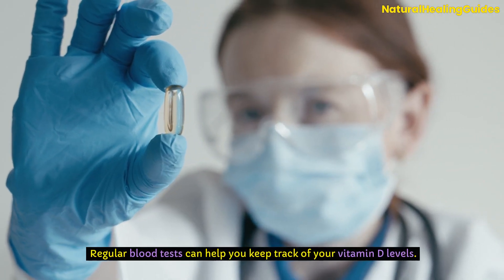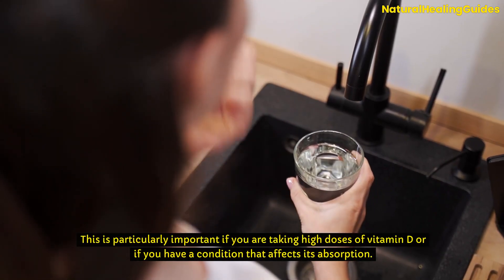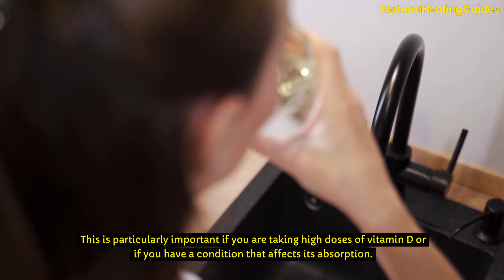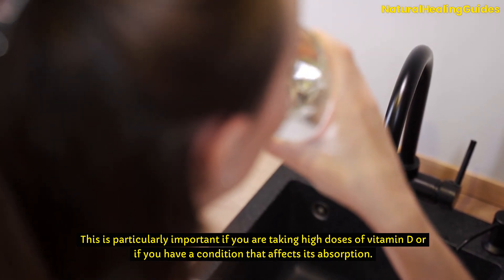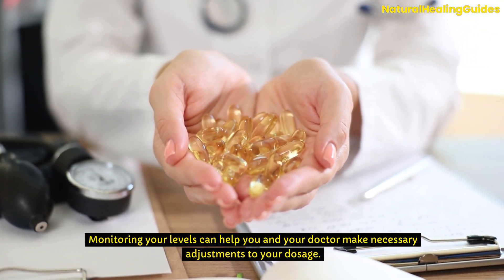Regular blood tests can help you keep track of your vitamin D levels. This is particularly important if you are taking high doses of vitamin D or if you have a condition that affects its absorption. Monitoring your levels can help you and your doctor make necessary adjustments to your dosage.